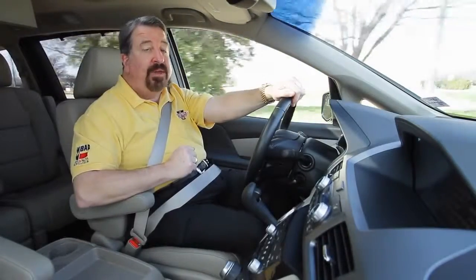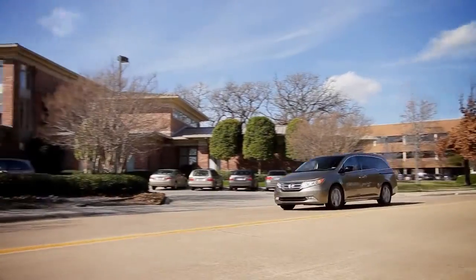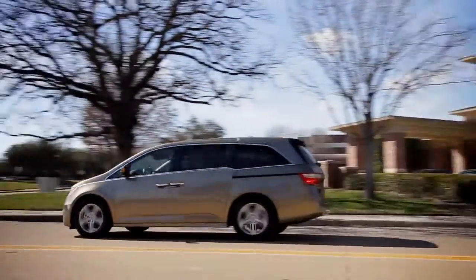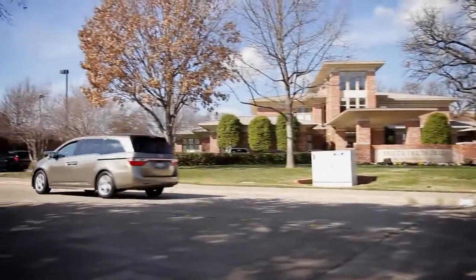Under the hood, it's got a 3.5-liter V6 putting out 248 horses, and the Touring Package comes with a 6-speed automatic transmission. For a van, it's getting pretty good gas mileage — 20 in town, 28 out on the highway.